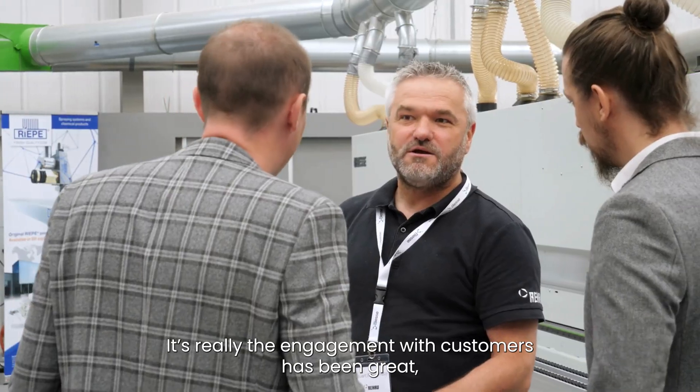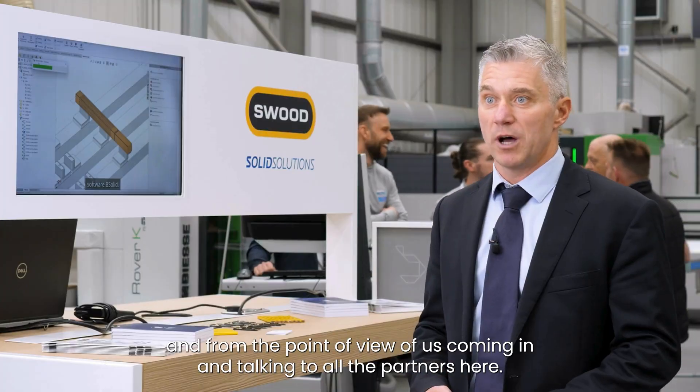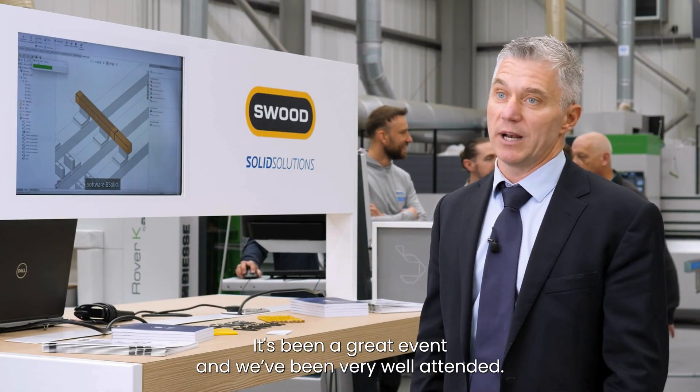The engagement with customers has been great, and from the point of view of talking to all the partners here, it's been a great event and we've been very well attended.